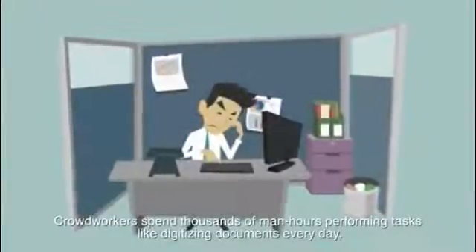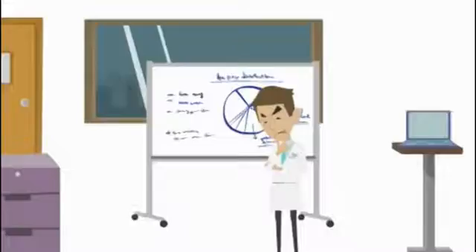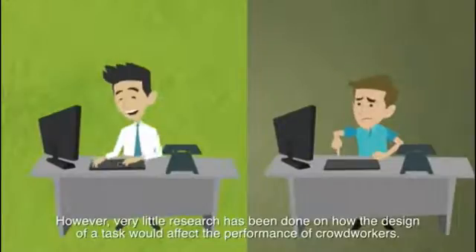Crowd workers spend thousands of man hours performing tasks like digitizing documents every day. However, very little research has been done on how the design of a task would affect the performance of crowd workers.